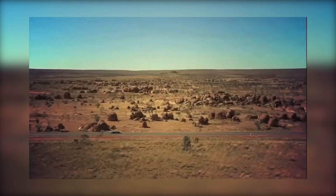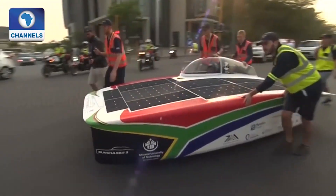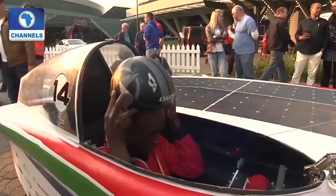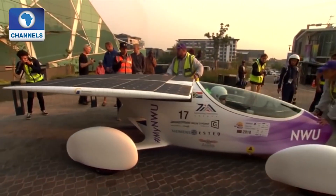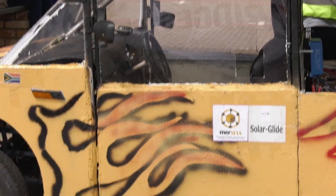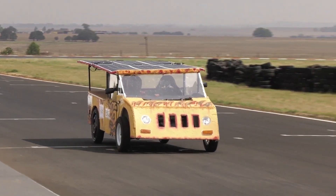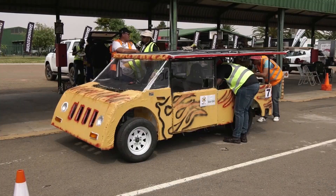Reigning champions Delft University from the Netherlands will be defending their title in a competition of speed and endurance. At first, it was not easy — keeping the steering wheel straight isn't that easy, but as time goes on, I learned how to manage to keep it on a straight line. Its award-winning design could make even the Batmobile blush with envy. And honestly, if Elon Musk saw this, he would just throw his hands up and admit defeat.